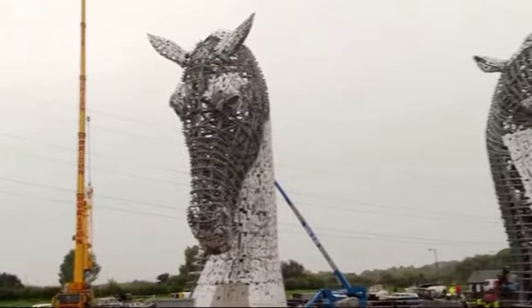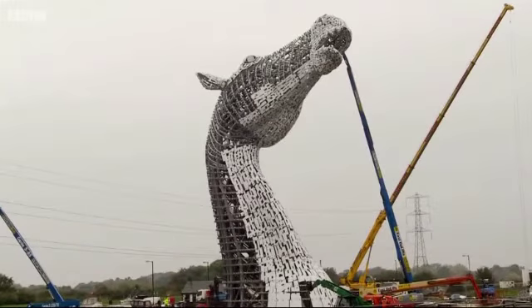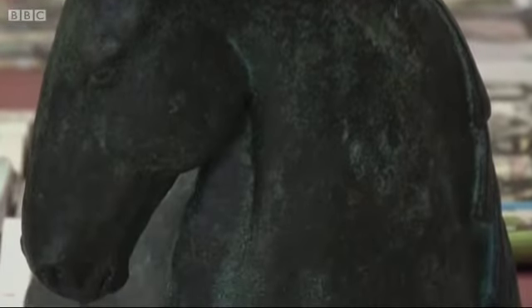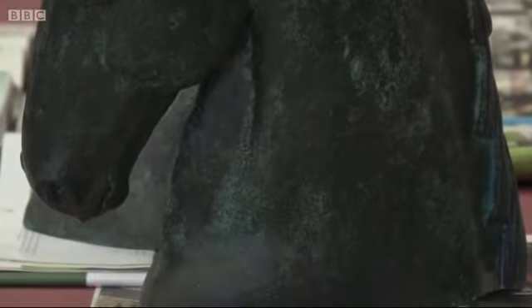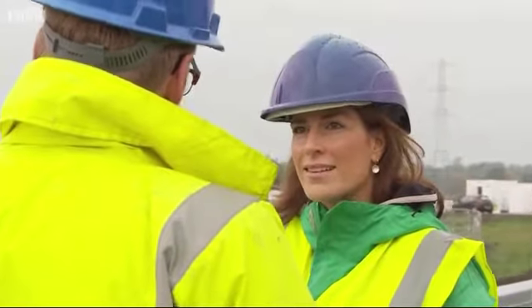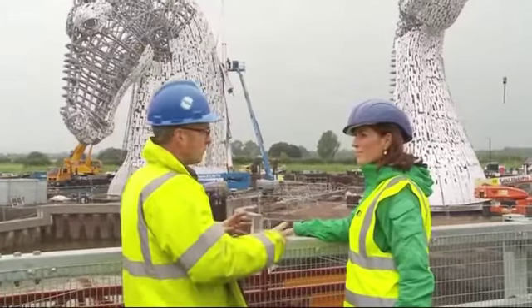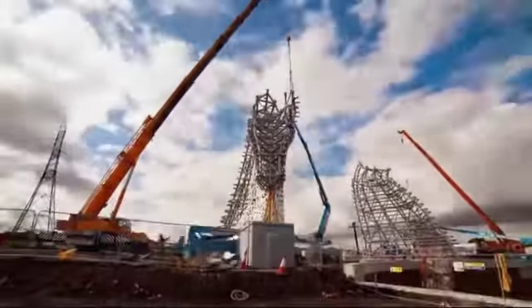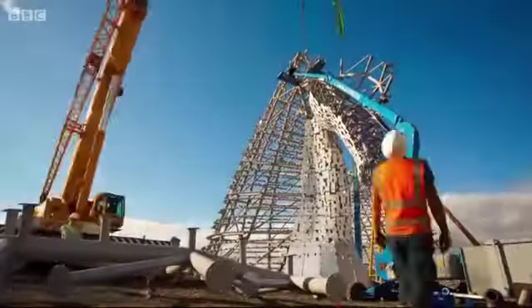So one of them the head's down and the other one the head is up — why that way? Well, it would have been very straightforward and logical to have maybe a traditional gateway idea with two mirror image horses, one on either side of the canal. The idea was to introduce some dynamism and tension between the two of them — to create a narrative, some kind of a story, rather than just a straightforward duplicate of each other.